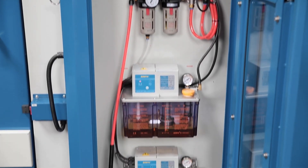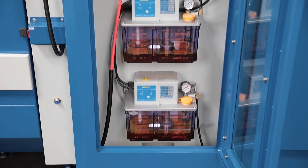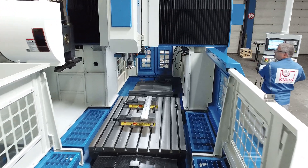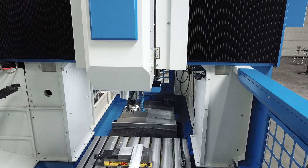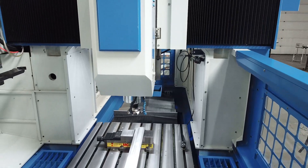The automatic central lubrication pumps simplify the maintenance and care of the machine considerably. The maximum possible table load for this model is 4,000 kg and reaches up to 10,000 kg for the larger machines in the series.